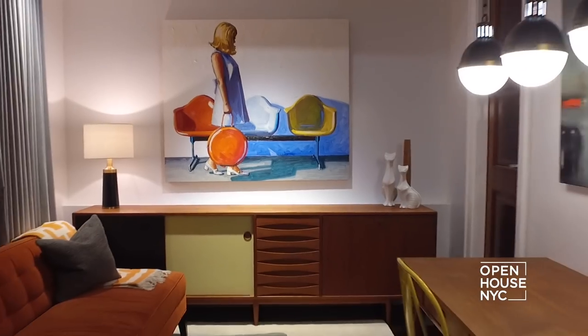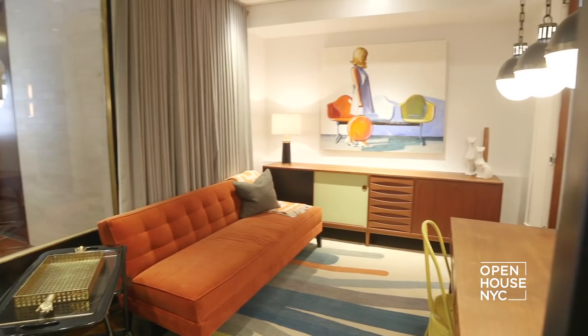On the way, I want to show you something really cool — this home office that's meant to look like a storefront from Paris in the 1920s.